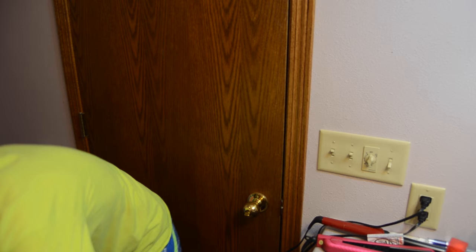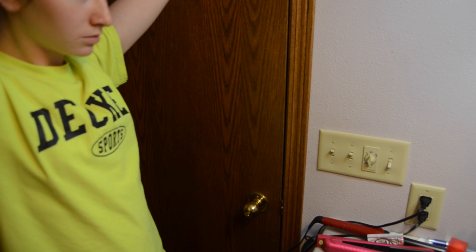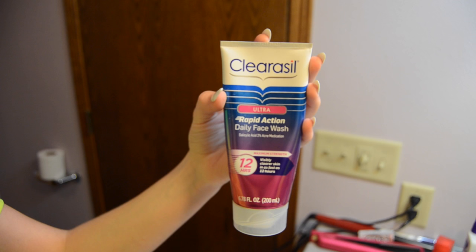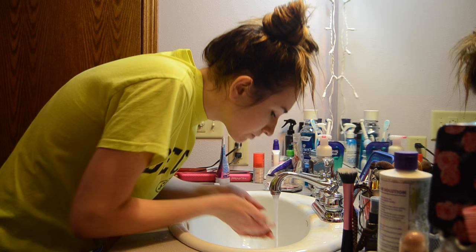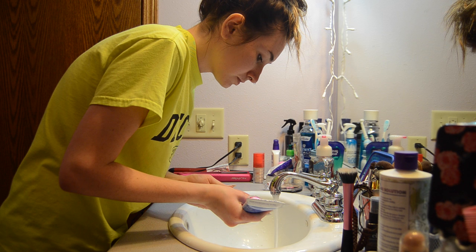I wash my face every single morning, and I do it with my Clear Cell acne-free face wash — I think that's what it's called, but it's by Clear Cell — and then I just wash my face.